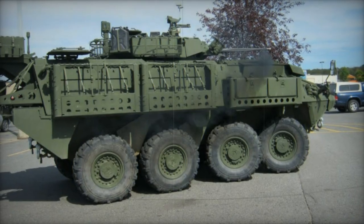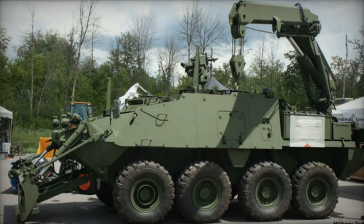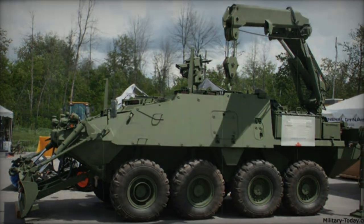This armored vehicle is operated by a crew of three, including a commander, gunner, and driver, and accommodates 6 to 7 dismounts. Troops enter and leave the vehicle through the rear ramp with integral doors. There are also roof hatches available for firing or emergency exit.